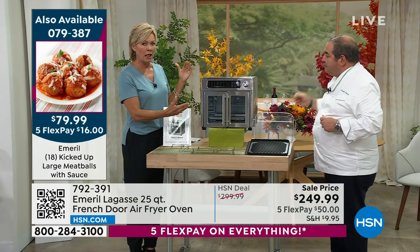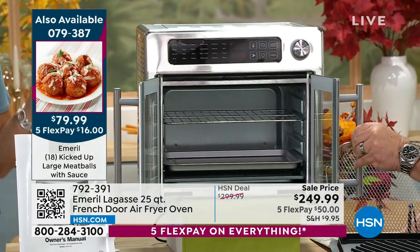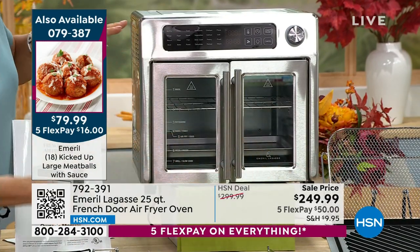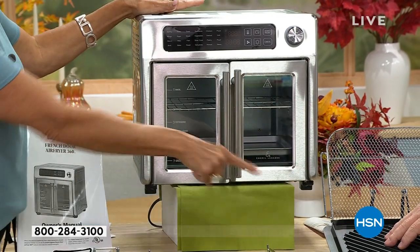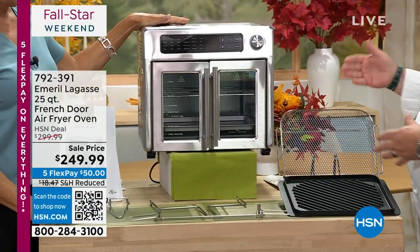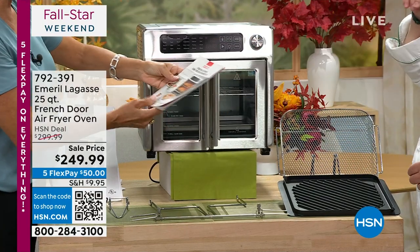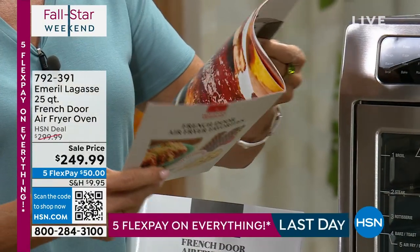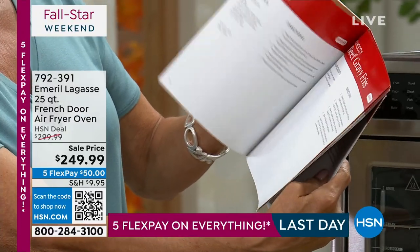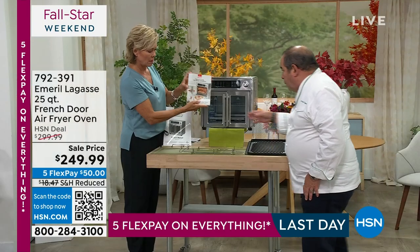I love the size, I love the design — the whole French door thing. Everything that you're seeing inside the oven, you receive. All of these accessories are included: the grill plate, the rotisserie bar, the basket. And we didn't even talk about this last time — all the recipes. You get that too — tons of great recipes with pictures!